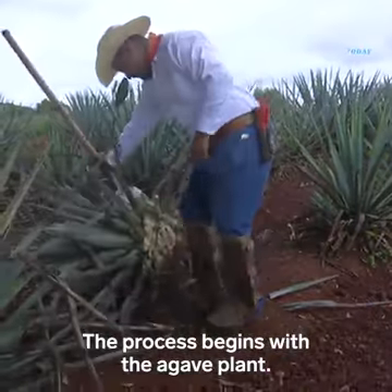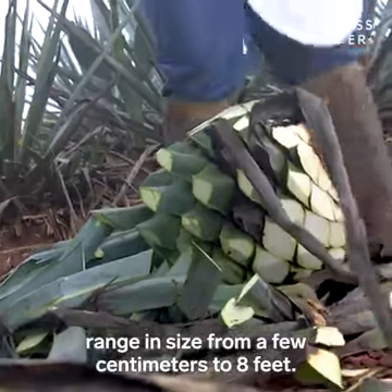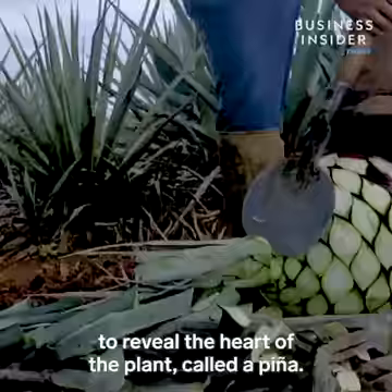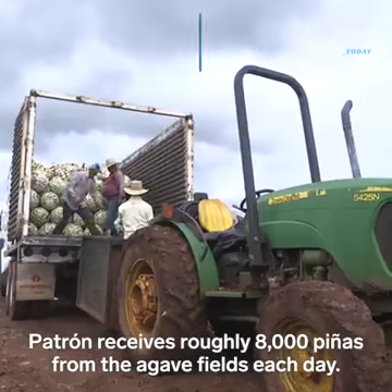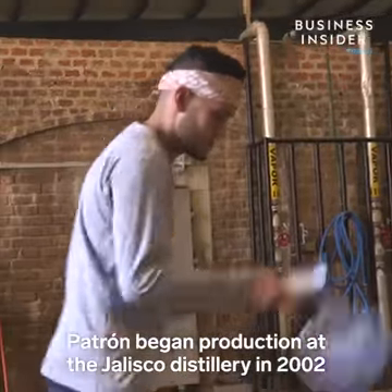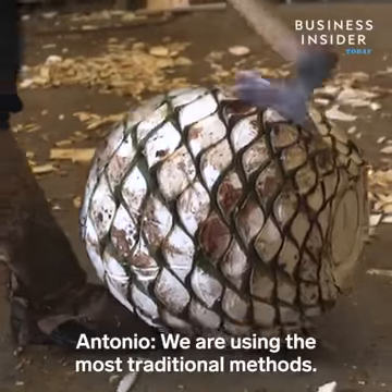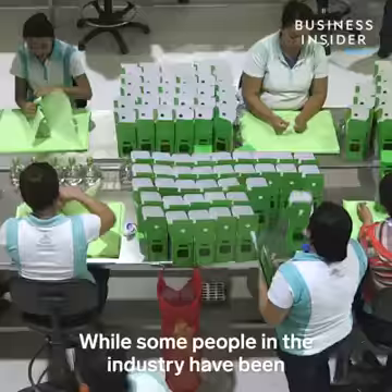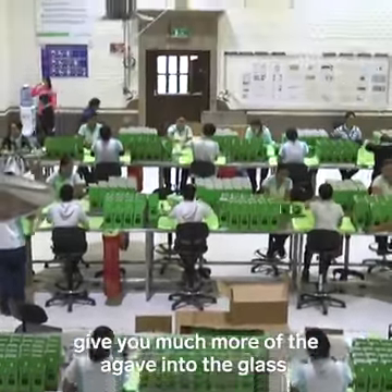The process begins with the agave plant. Agave is known for its leathery leaves that range in size from a few centimeters to eight feet. Jimadores chop agave into a round shape to reveal the heart of the plant, called a piña. One piña can produce around one case, about 12 bottles of tequila. Patrón receives roughly 8,000 piñas from the agave fields each day. Patrón began production at the Jalisco distillery in 2002, and the recipe has remained the same. We are using the most traditional methods, while some people in the industry have been applying technology to the process.